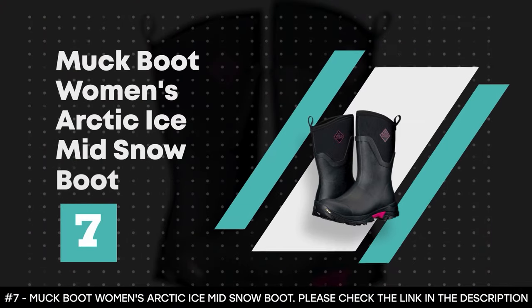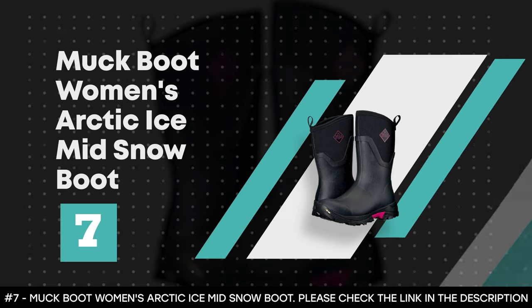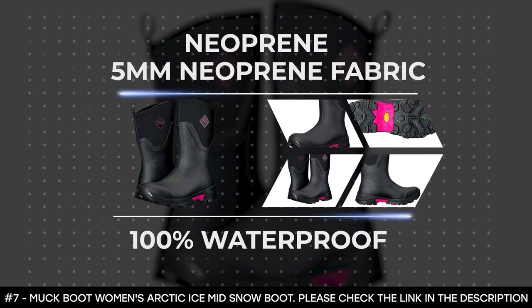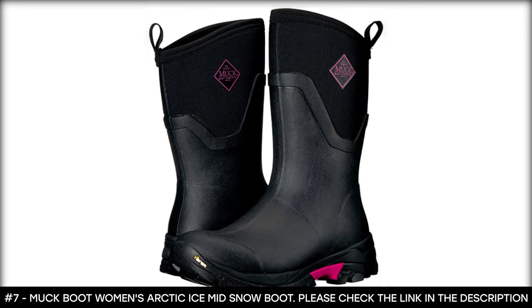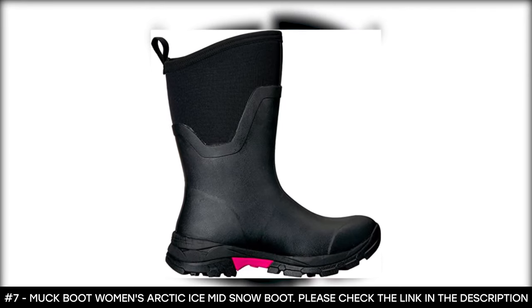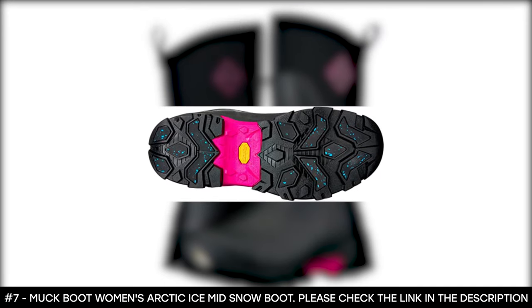Number 7: Muck Boot Women's Arctic Ice Mid Snow Boot. This winter boot for women is made from neoprene. The 5mm neoprene fabric provides comfort and flexibility. It also makes it 100% waterproof so you don't have to worry about your feet getting wet. It features shock-absorbing and heat-retention properties, and thanks to the neoprene fabric, this winter boot adjusts to your foot shape to resist blisters and chafing.